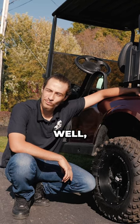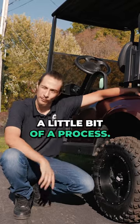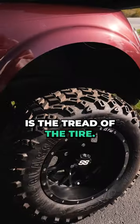Do they make all-terrain golf cart tires? Well, the short answer is yes. But finding the tire for you is going to be a little bit of a process. What you want to look for, depending on how you ride, is the tread of the tire.